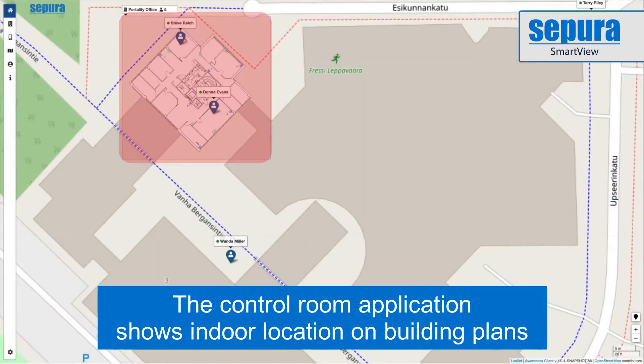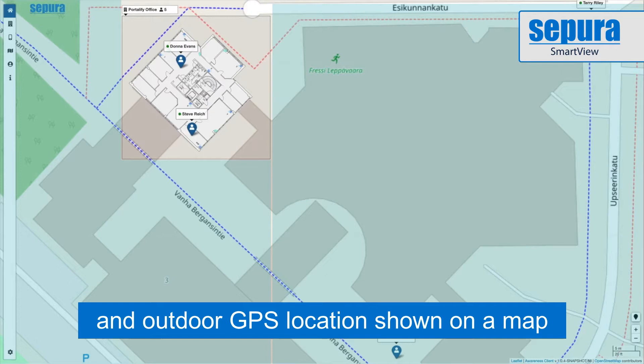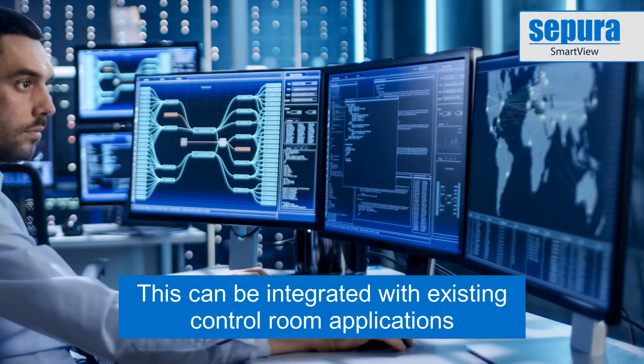The Supera Smart View control room application shows indoor locations on building plans, and outdoor GPS locations are shown on the map. You can also integrate location information with your existing control room applications.